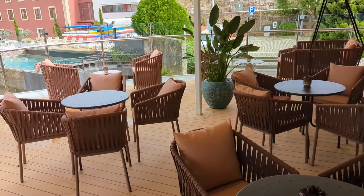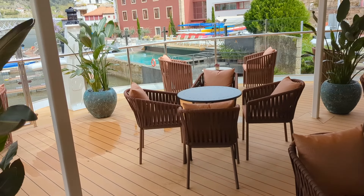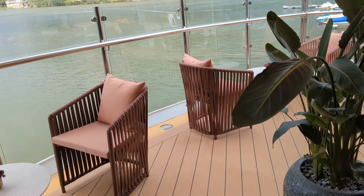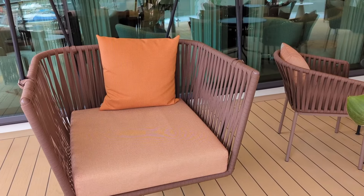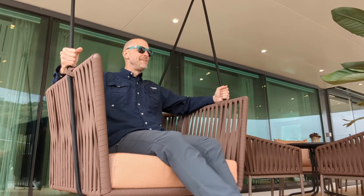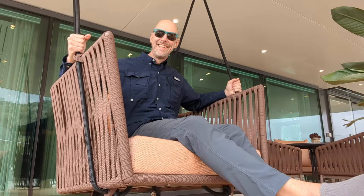Just off the panorama lounge is a beautiful bow space right at the front of the ship — this is the front porch on Avalon Alegria. This space has a wonderful variety of comfy seating where you can eat alfresco meals from the bistro, with unobstructed views off the bow. It also has a fun swing chair and misters at the perimeter to cool you off on hot summer days on the Douro.